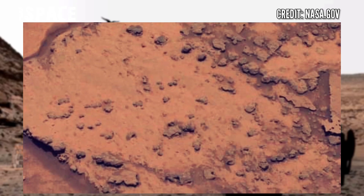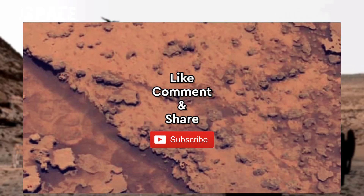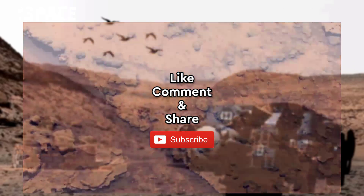But now it suggests desert and ruins. Like the video, share the video with your best friends. Thanks for watching.